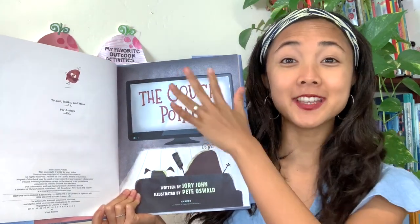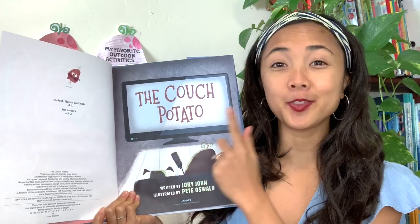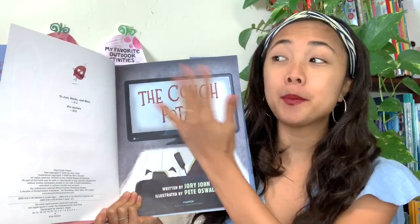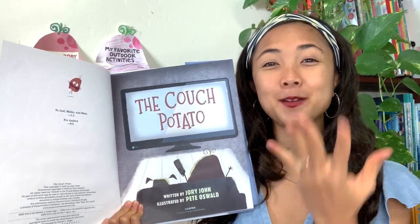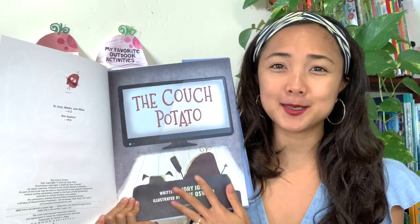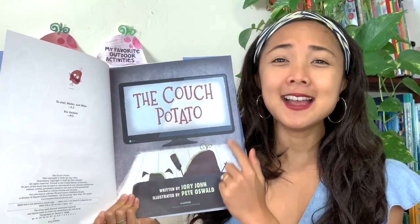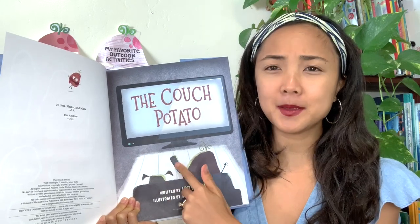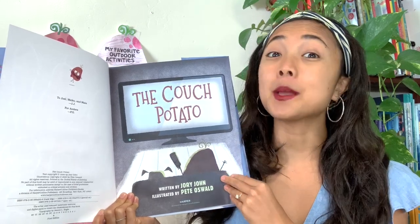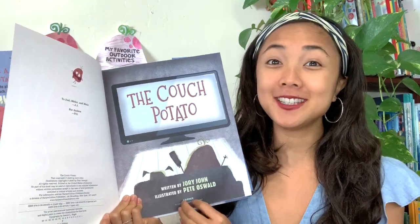Here's our title page. The Couch Potato — that's the title of our book, with our author and illustrator, published by Harper Kids, who helped put the whole book together and shared it with you and me. On this title page, it looks like Couch Potato has a little puppy, and they're on the couch watching TV — a big screen!